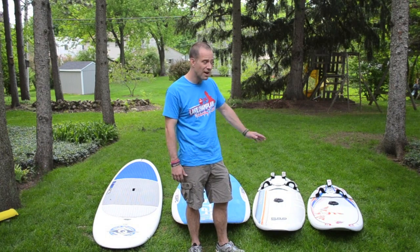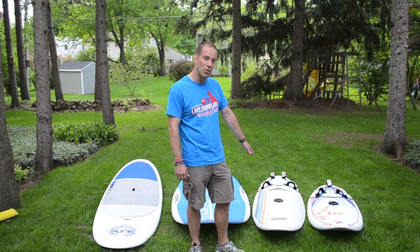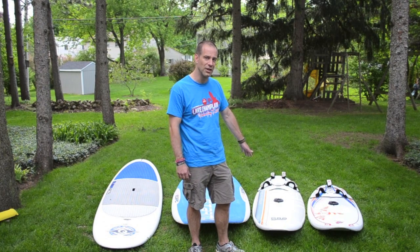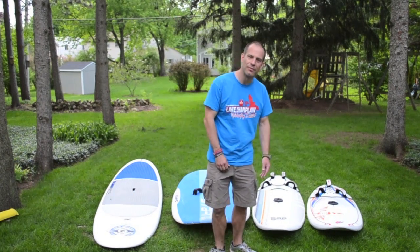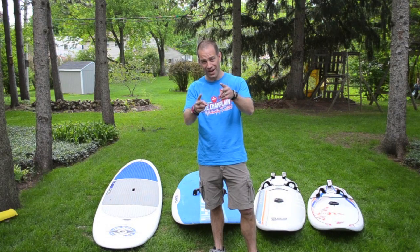The reality is I don't get a lot of days on that board. The most I windsurf is on this 115-liter board. Anyway, I gotta go play in the playground back there. See you next time.